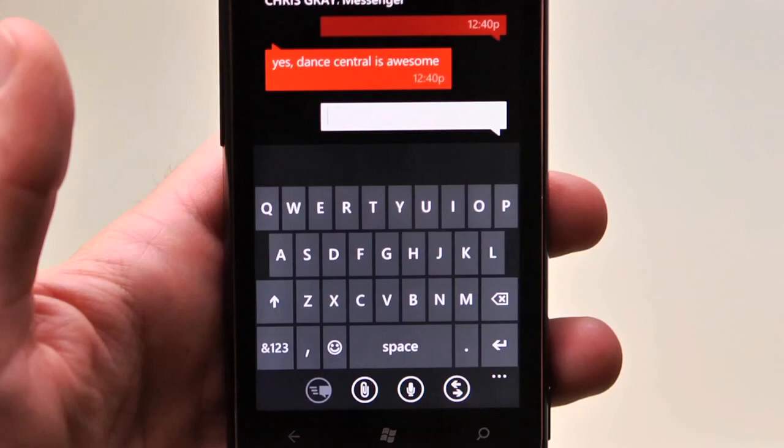Dance Central is awesome. What you just saw were the main highlights of Mango: smarter and easier communications, apps, and the web.